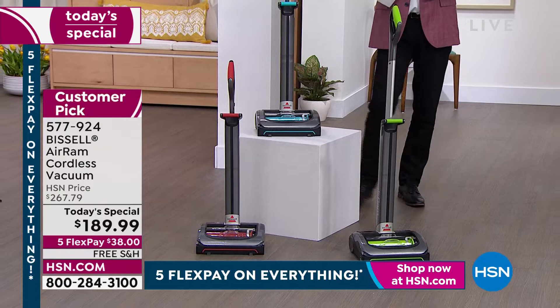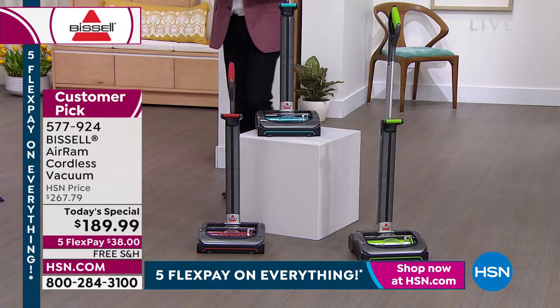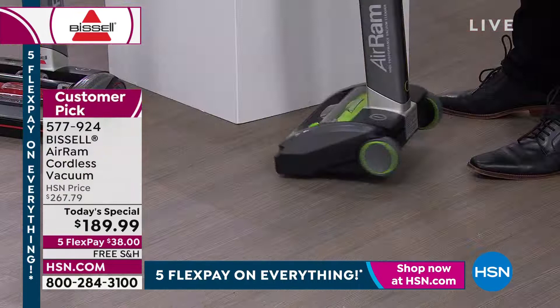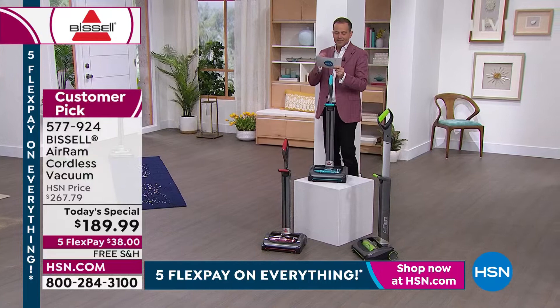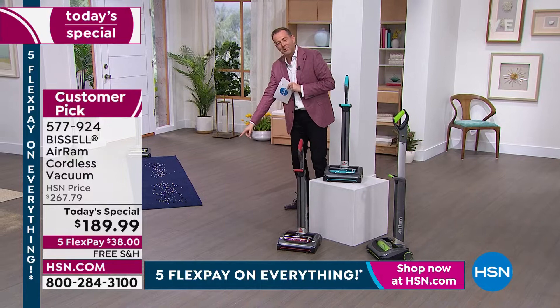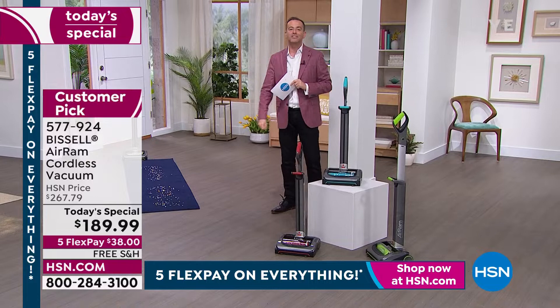For those that guessed red, you are correct. Red is the most popular. Teal is the second most popular, and taking bronze medal is the green, which is the signature Bissell. I have one more amazing fact to tell you. This was a Today's Special two years ago, back in 2020, and the price was $189.99. Well, if you look at our price today, it's still $189.99. Everything else might be suffering with price increases. We are proud to tell you we've been able to maintain the lowest price ever — and the lowest price found in the United States of America.